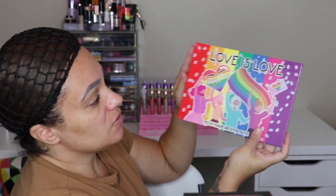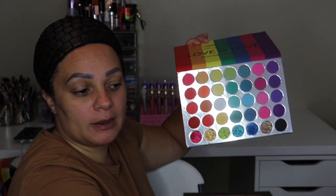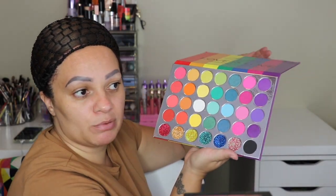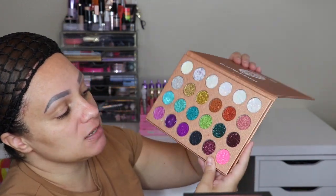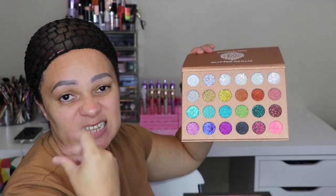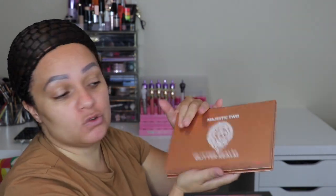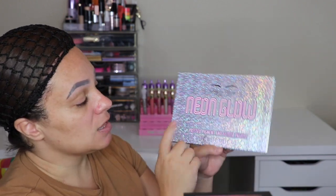This is the Love is Love palette — I have a review on this, though I think the video is titled something like 'Testing an Indie Brand I've Never Heard Of.' It's a cute little palette — not super pigmented but inexpensive. This is the Glitter Realm Majestic 2 — a great all-glitter palette I've used countless times, still in beautiful condition. It's great as a topper or for adding glitter to the corner. And this is the Neon Glow palette — a black light activated palette, and that is what it looks like.